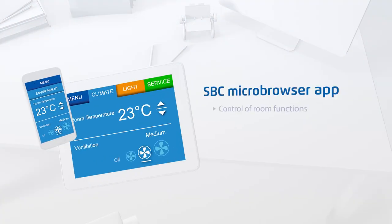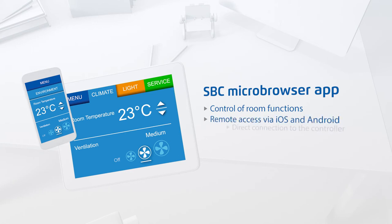Room functions can also be controlled from mobile devices via the SBC Micro Browser app. The app establishes a direct connection to the control unit and is available for iOS and Android.